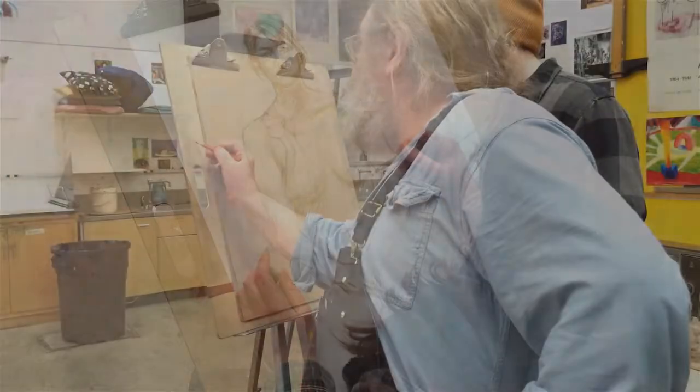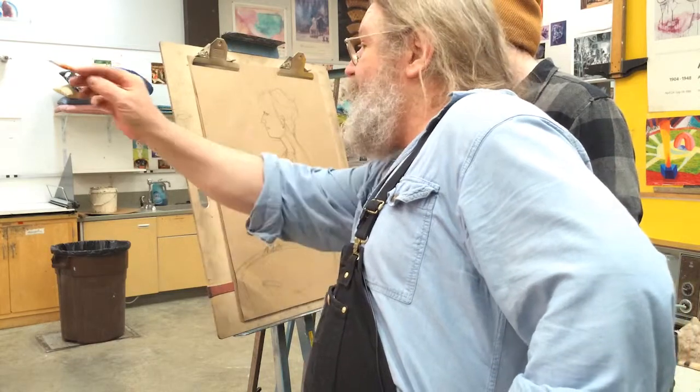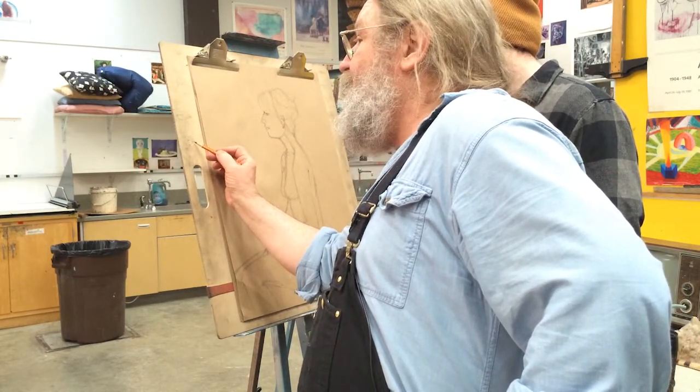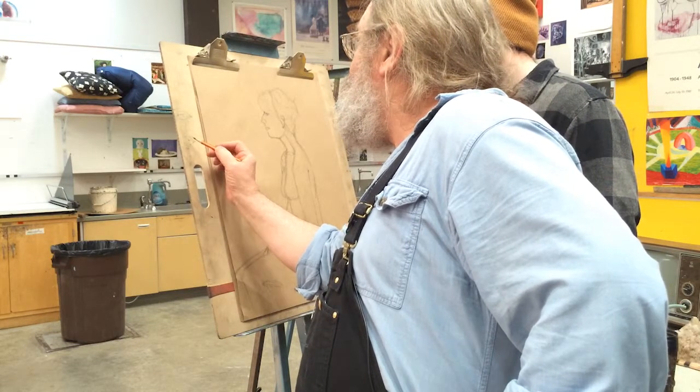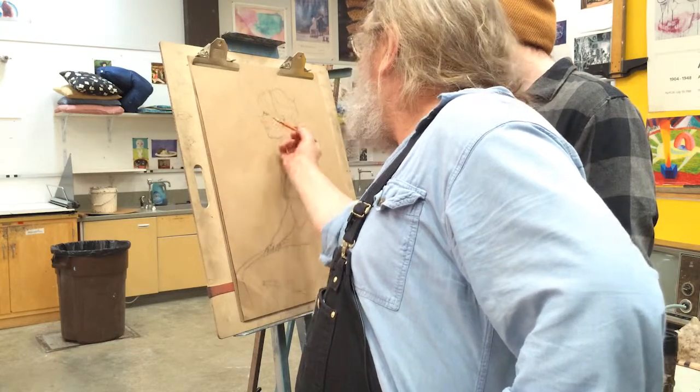I also try to keep it practical. I try to tell them, 'Hey, that ear is a little high,' or 'Maybe you should make that nose a little longer,' or 'The eye should be a little closer to the nostril.' And I'll stand with them and look at the model and their drawing and talk it over.